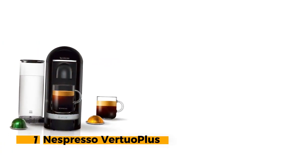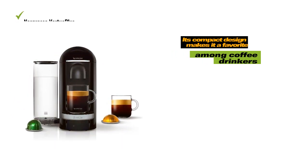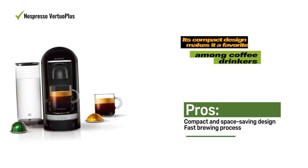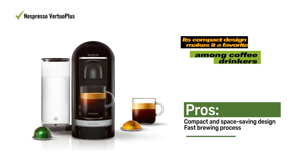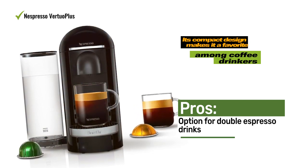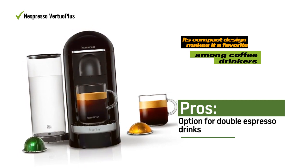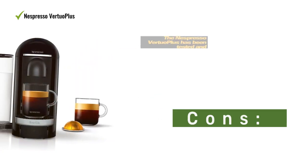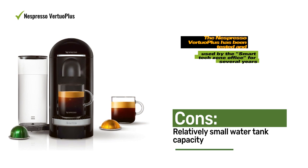Number 1: Nespresso Virtuoplus. The Nespresso Virtuoplus by Breville offers a delightful coffee experience, delivering dense, rich, and aromatic coffee with a foamy crema on top. This single-serve coffee machine not only brews regular coffee but also espresso capsules, allowing you to enjoy espresso, double espresso, and regular coffee all in one machine. Its compact design makes it a favorite among coffee drinkers, as it can easily fit on countertops or be conveniently stored if space is limited. The motorized head opens with a gentle lift, and the used coffee pods are neatly ejected into a hidden container, ensuring safety and preventing you from burning your fingers.